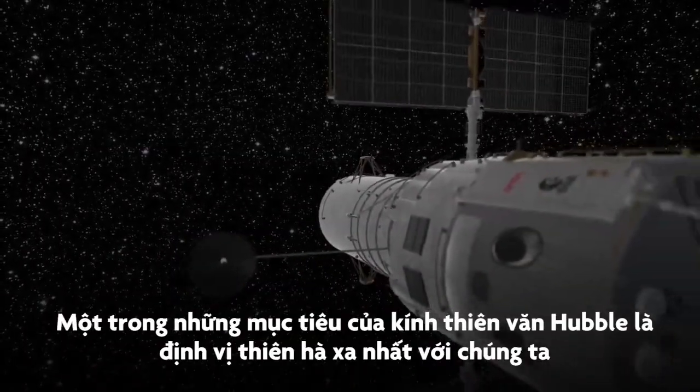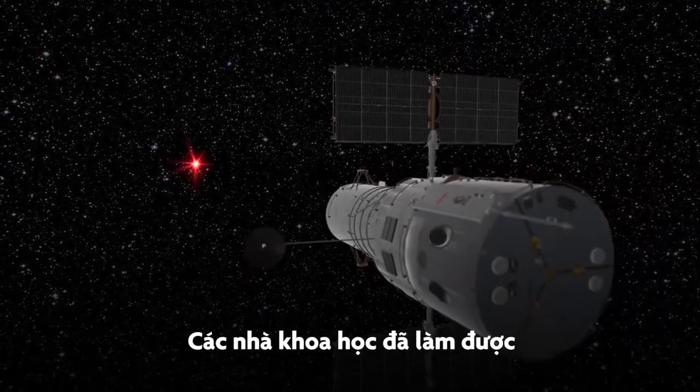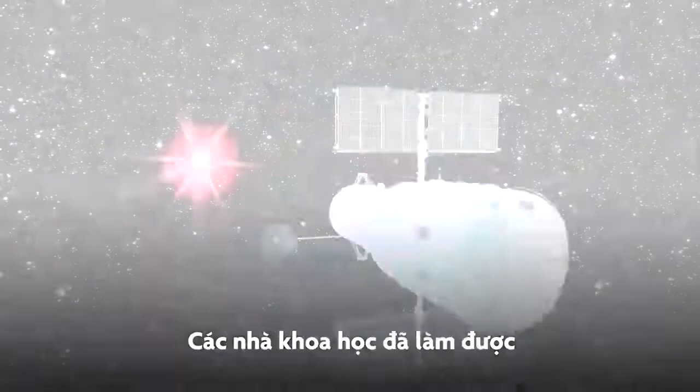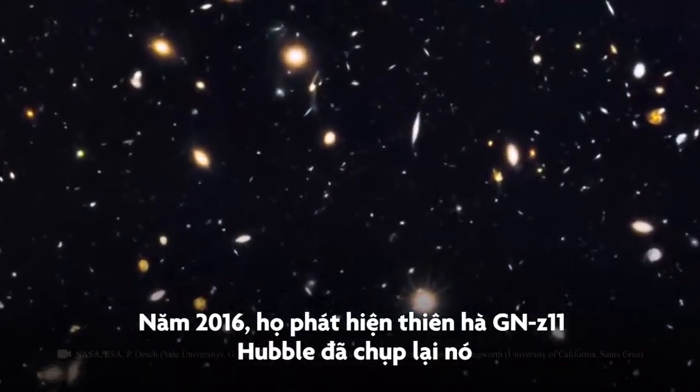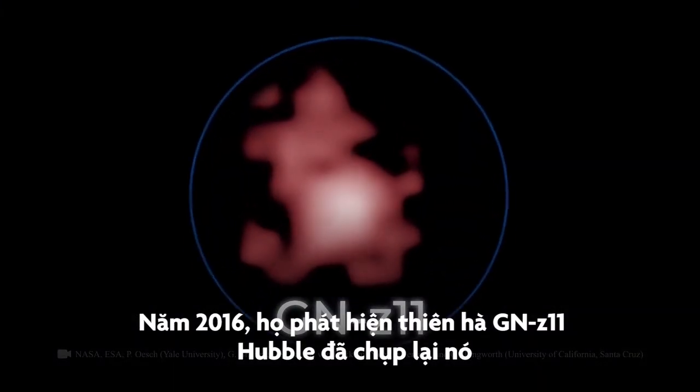One of Hubble's goals was to find the light of the farthest galaxy that humans could detect, and scientists managed to do so. In 2016, they spotted the galaxy GN-Z11. They detected and photographed it.